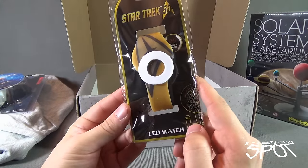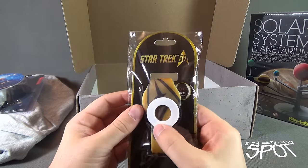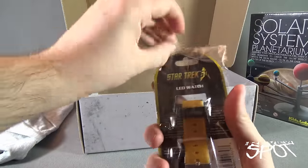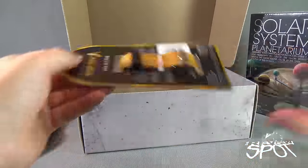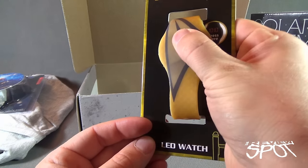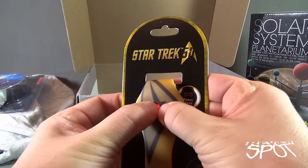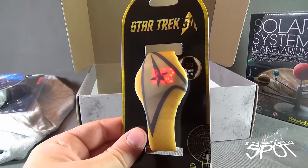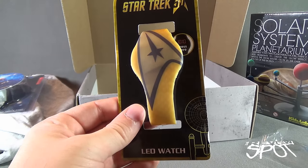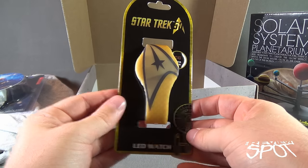We have a Star Trek LED watch. There's something on it to prevent it from turning on — let's pop it open. There's the button; it says press here. I'm pressing where I think here is... and there it is. There's the time right there — 3:52, which is not actually the right time, unless I've traveled forward in time. Nice LED display, and it's a rubber band watch as well. Very nice.